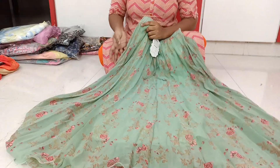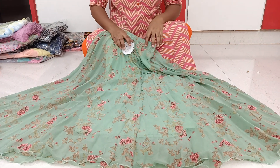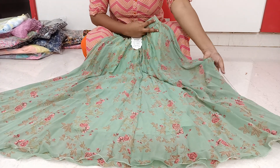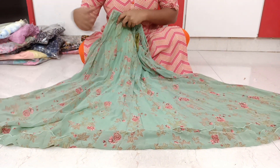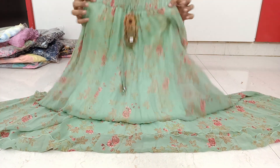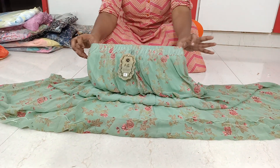We are selling a georgette — very soft georgettes — with a digital print. We are selling complete flowers and lining, and also a belt and elastic belt.